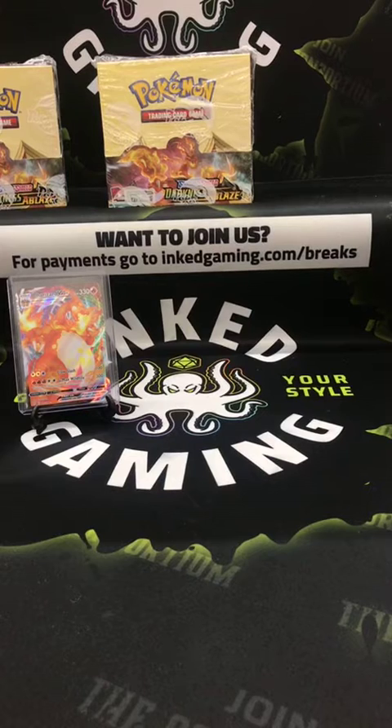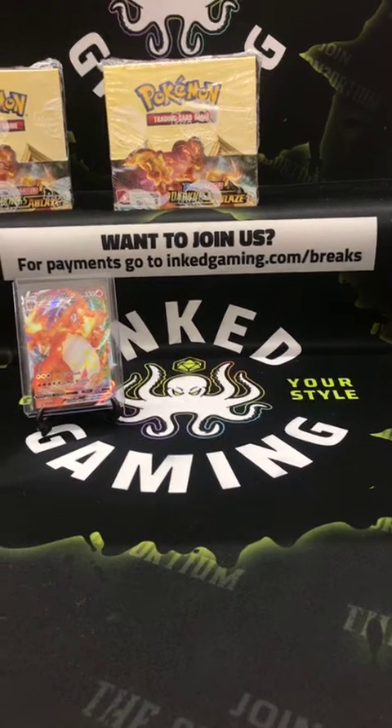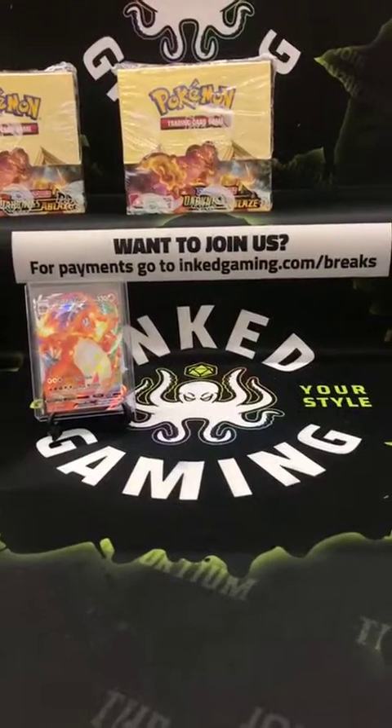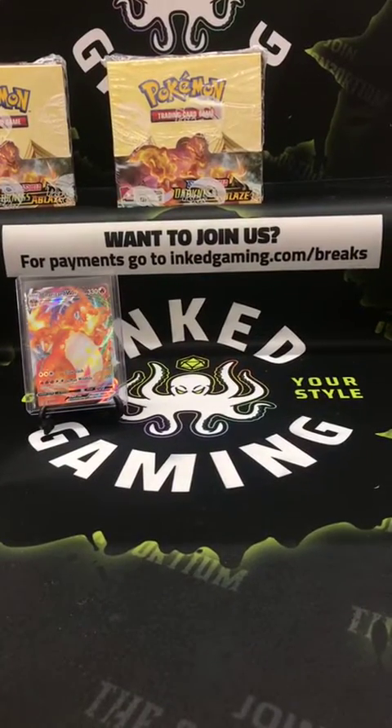Alright, we're live. Instagram says we're telling your followers that you've started a live video. Welcome again — we just got done with an hour-long session, but Instagram does not like you being live for longer than an hour at a time, so we're back. We just did a full box break of Pokémon.